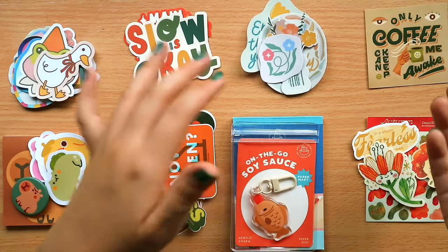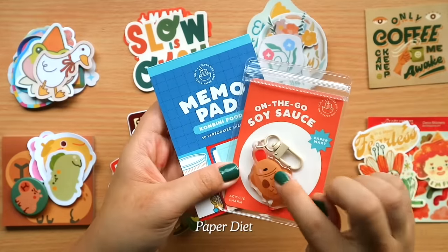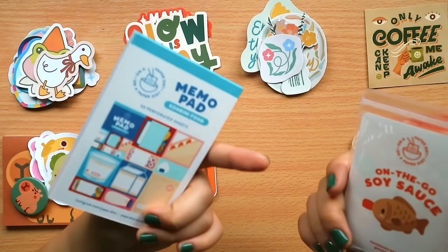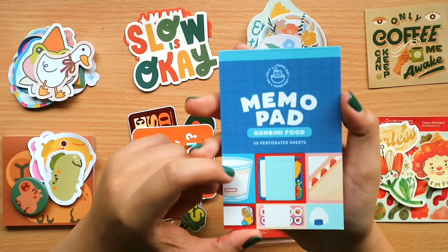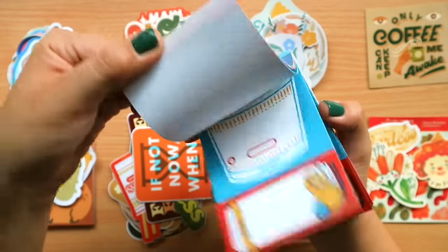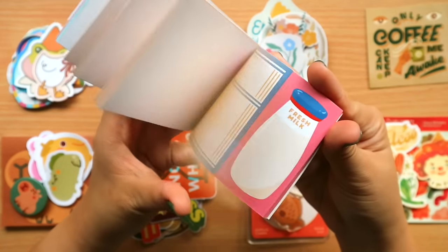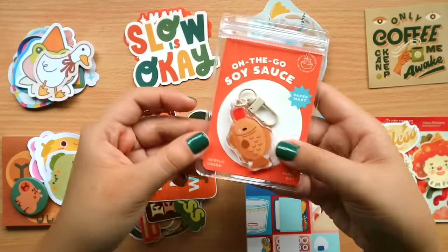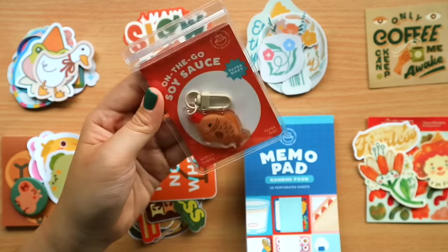Next, Natasha and I did a trade — I gave her my sticker book and she gave me two items I was eyeing. Natasha runs Paper Diet, whose products are top-notch. I also designed a Berlin-themed washi tape for her advent calendar box last December 2022. She gave me a really cute memo pad featuring konbini food with perforation — I love the colorways, very inspired by Japanese konbini. And the on-the-go soy sauce keychain is so cute — I want to use it for my new place. How can you not get it?!